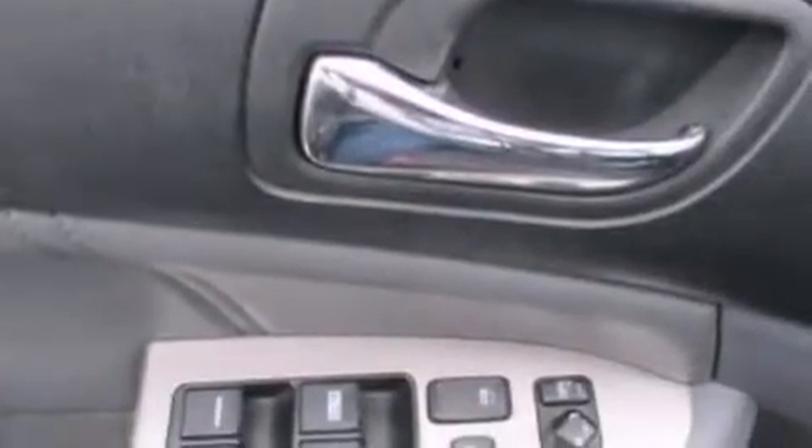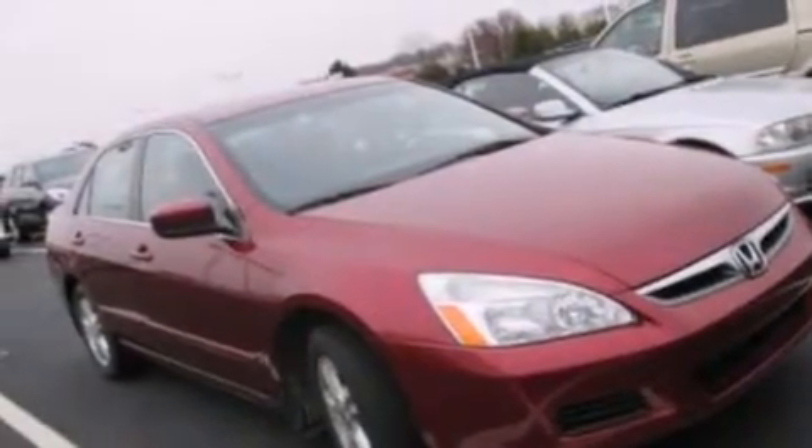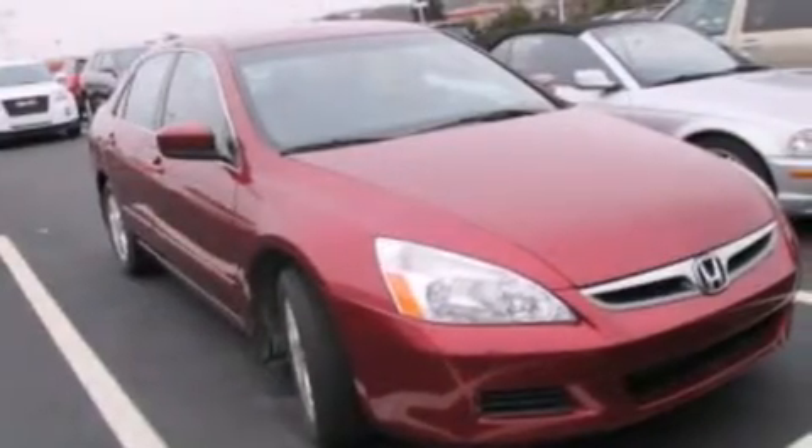Rear seat childproof door locks, a rear window defroster, a keyless entry system, and leather seats that provide great support and create an overall luxurious feel.